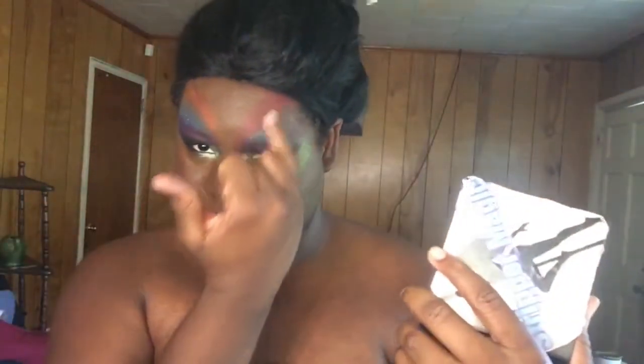So let me get y'all a little swatch of this red. Look at that! Oh, look at that. And I got that red blended out right there. And this orange — oh, look at that orange!